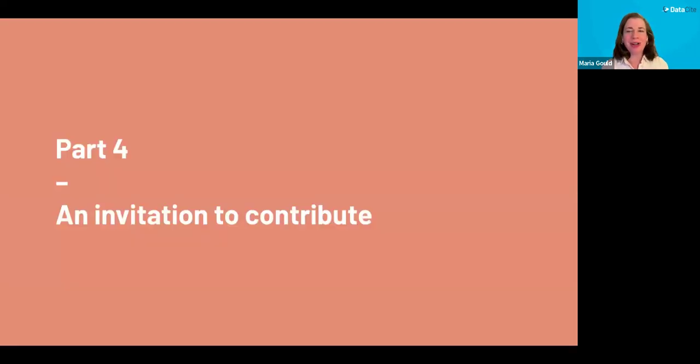That brings us to part four: our invitation to all of you to contribute to this process and join us on this journey. All the work Maria has described is shaped by community feedback. As our community grows and we seek to address a wider range of use cases and needs, we've been exploring ways to optimize the product feedback process. We've always had channels for community feedback, including a roadmap and suggestions portal on the DataCite website, but these channels have become fragmented and siloed over time.